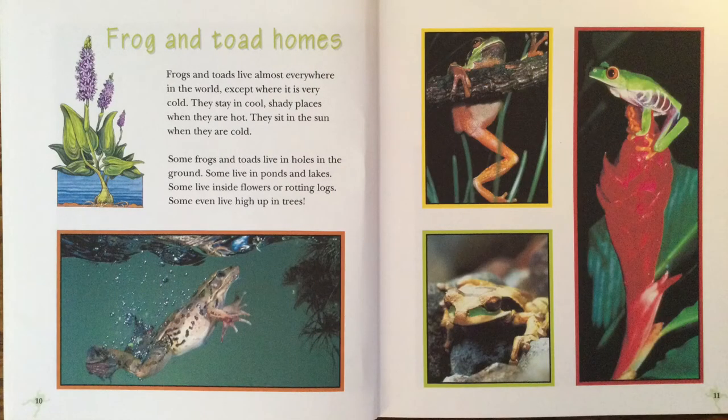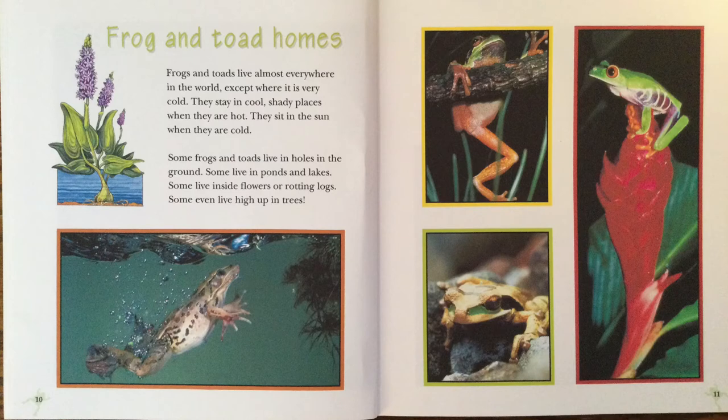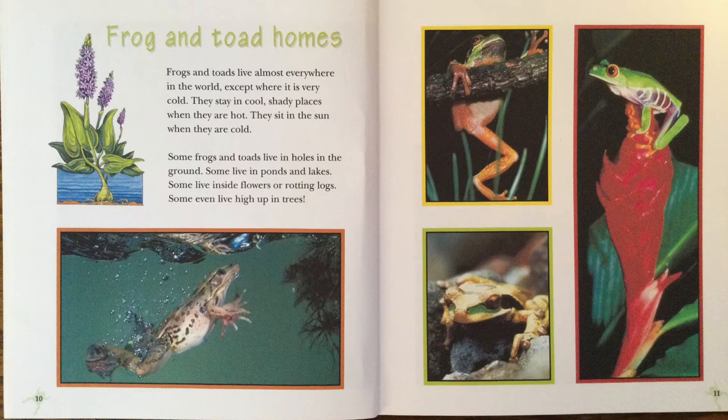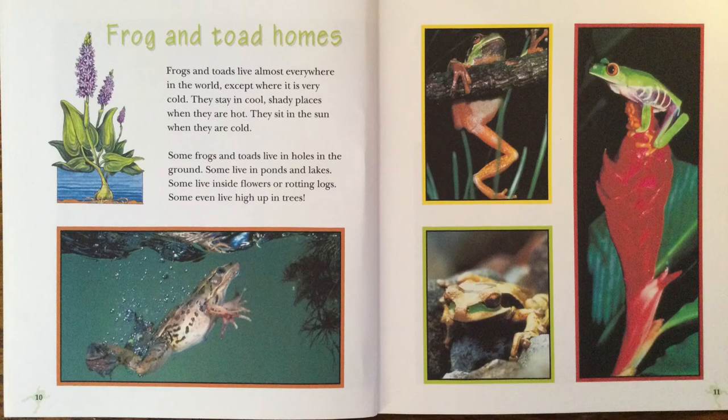Frog and Toad Homes. Frogs and toads live almost everywhere in the world, except where it is very cold. They stay in cool, shady places when they are hot. They sit in the sun when they are cold. Some frogs and toads live in holes in the ground. Some live in ponds and lakes. Some live inside flowers or rotting logs. Some even live high up in the trees.